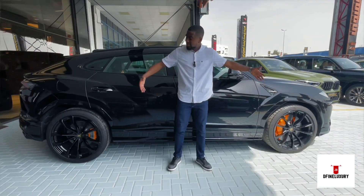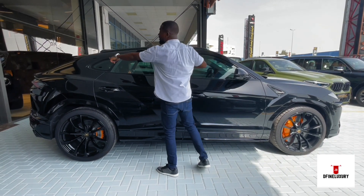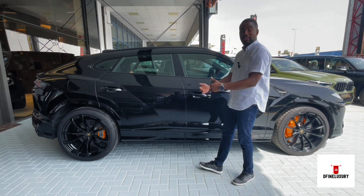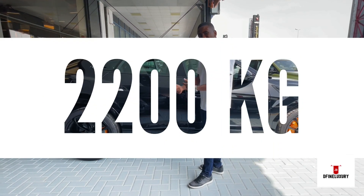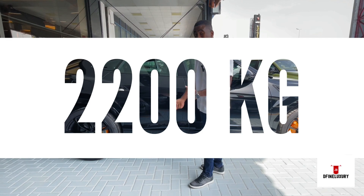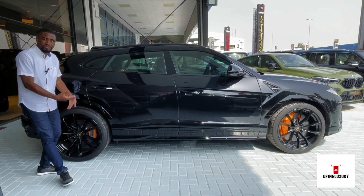Check out the size of this car and the style. Look at the falling roofline design for more aerodynamics when the car is moving. This car actually weighs around 2,200 kilograms — it is massive.